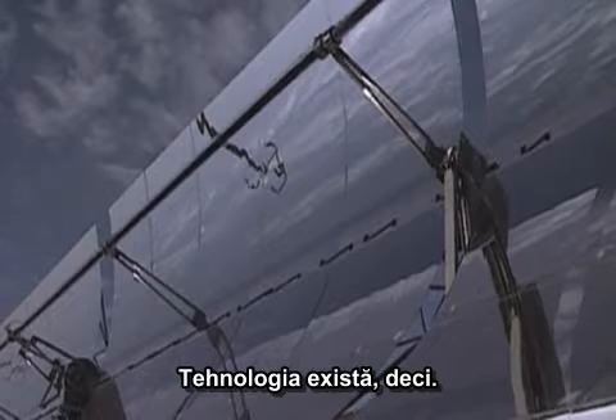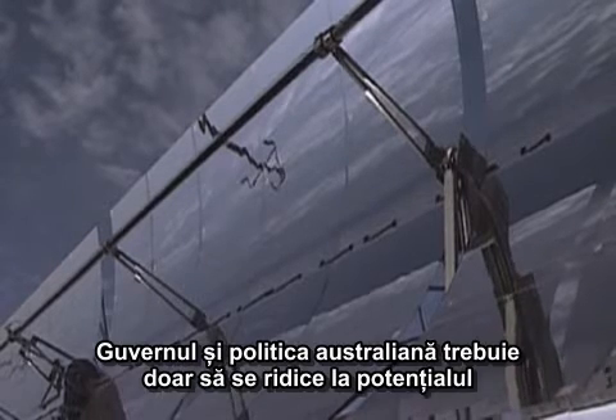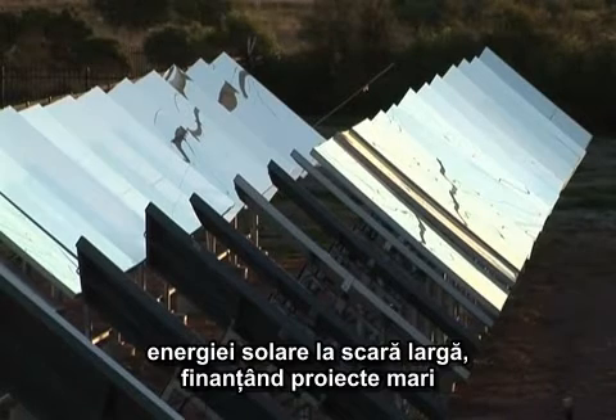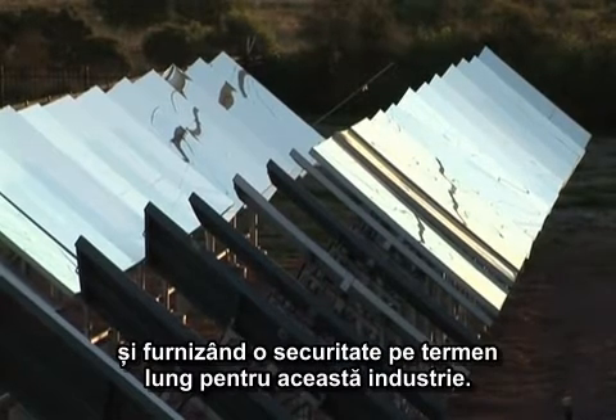The technology is here. Australian government policy now needs to rise to the potential of large-scale solar power, funding major projects and providing long-term security for the industry.